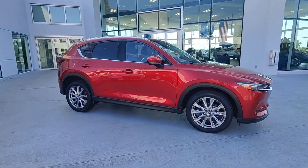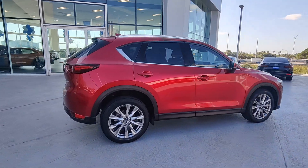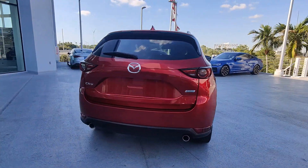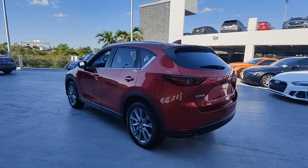Hop into the 2019 Mazda CX-5. With less than 30,000 miles on the odometer, this vehicle provides excellent value. This sporty CX-5 delivers upscale style, comfort, and versatility.